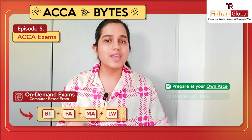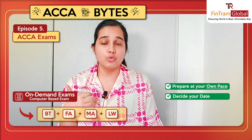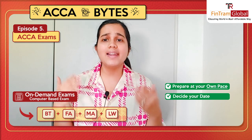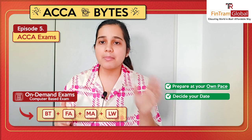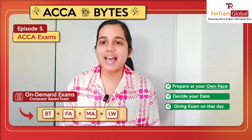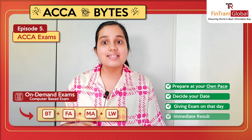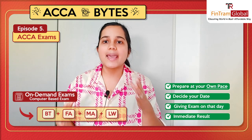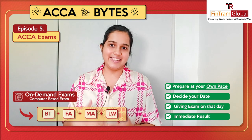You can prepare at your own pace and decide that you want to give in June, or the last week of June, or maybe the first week of July — you have the choice. You just have to go online and book it. You will get options to select the time, and then on the day of the exam you just give it. After you're done, you will get your result immediately, since these four subjects are all MCQs and MTQ kinds of questions, so you get your result instantly.